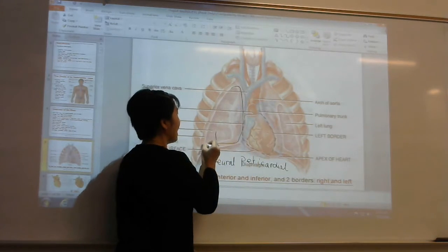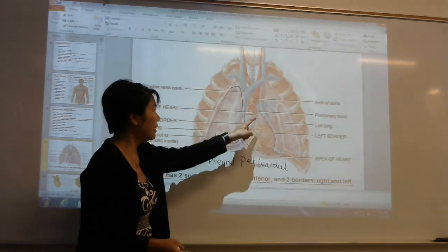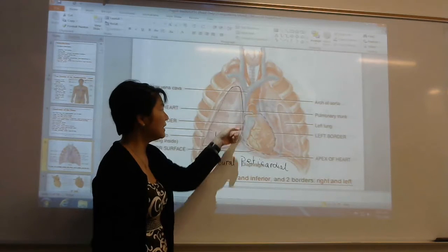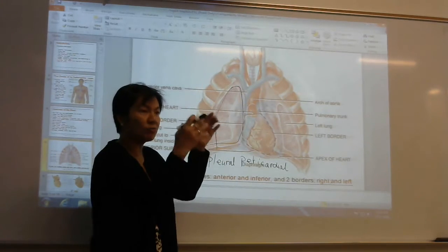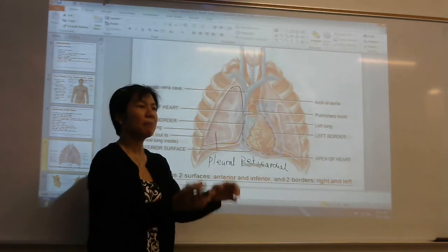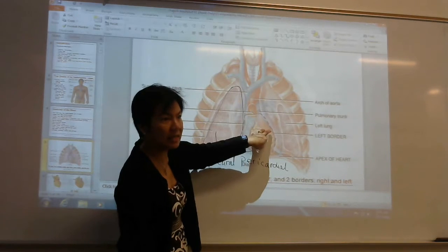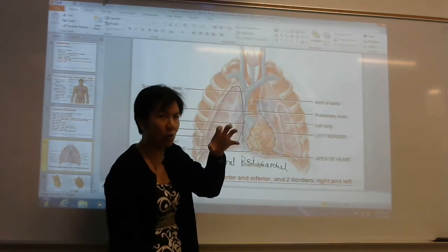These membranes are double-layered. Because the heart is locked into its pericardial space and the lungs into their pleural space, a problem in one organ is not easily shared with the other. The internal organs are always covered by membranes made of two layers: the inner is called visceral, and the outer is called parietal.